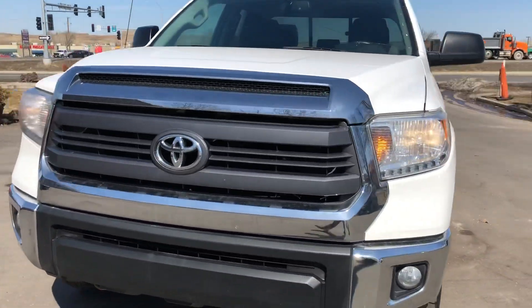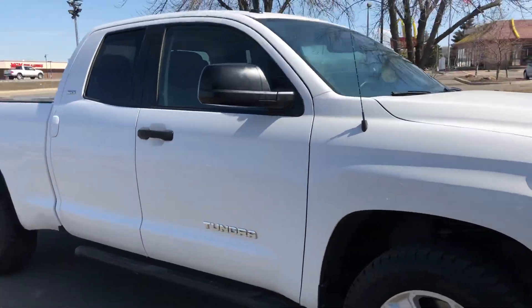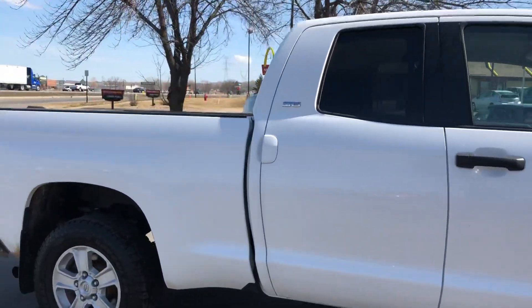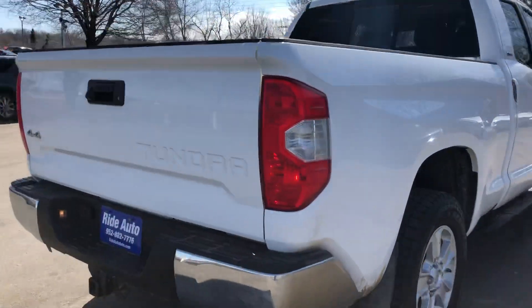Hello and welcome to Ride Auto. We're pleased to bring you this new body cell 2015 Toyota Tundra SR5, double cab four-door, short bed four-wheel drive, iForce V8 engine. This is an out-of-state vehicle.